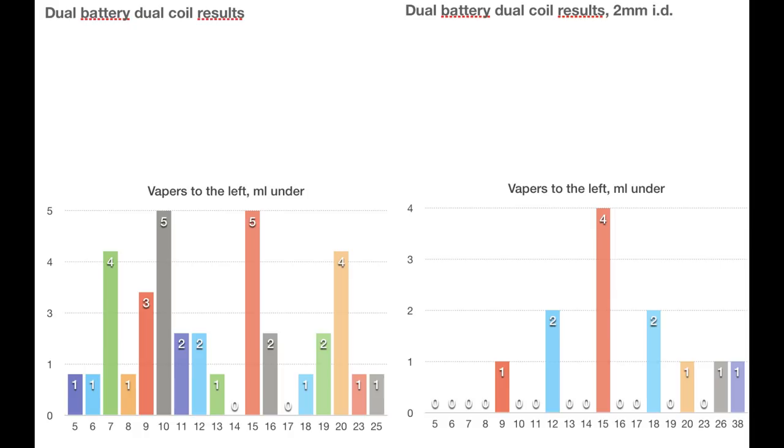This is a very limited data set, but the trend equally is really, really clear. So one battery, one coil with the same inner diameter — we end up with the same result when we double the battery and double the coil.